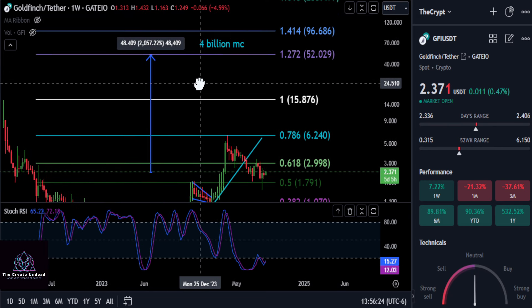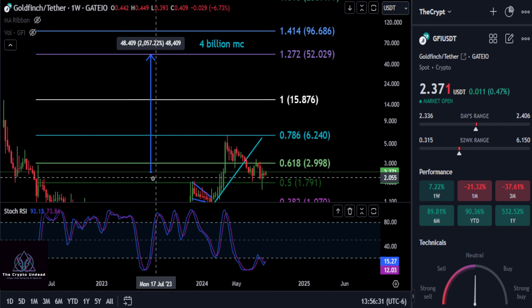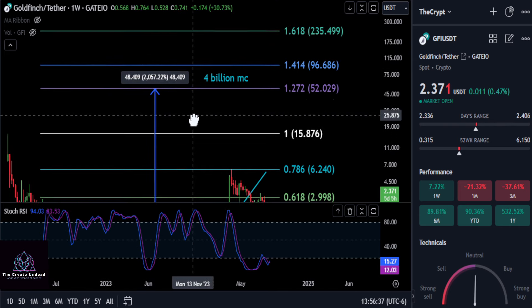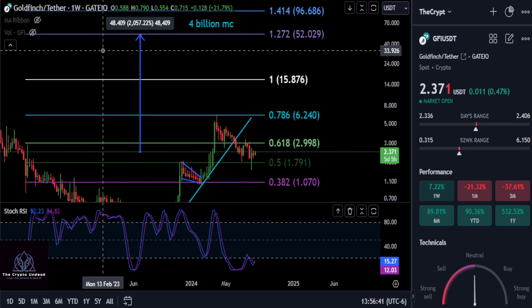We are on the weekly Gate.io chart here, and our target for GFI is the 1272 — a new high here at about $52. We're up 7% on the week right now. And going from today, you're looking at a good solid 21 to 22x on your investment for GFI here. And of course, it could always go higher than that.